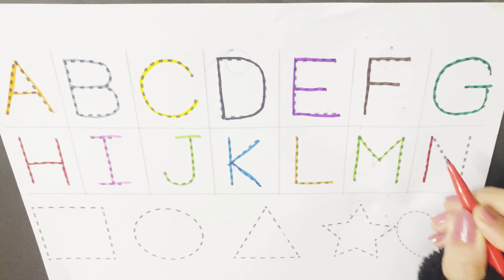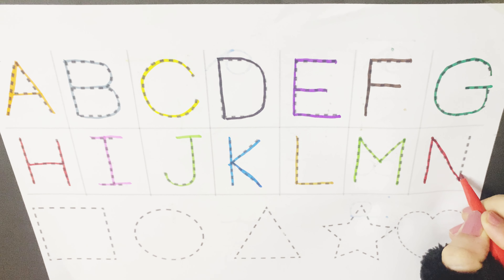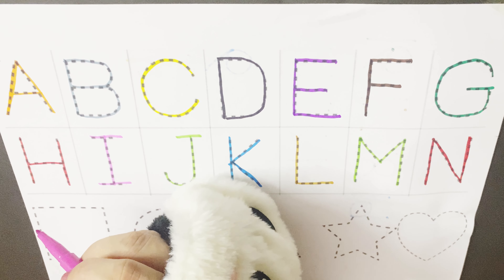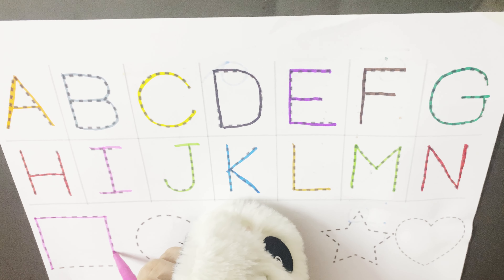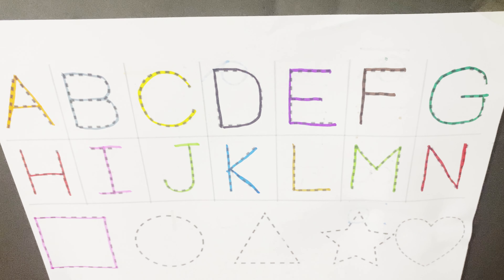N is for nose, N for nest, N for napkin. So let's start with the first shape, square. Sammy square is my name, my four sides are all the same.